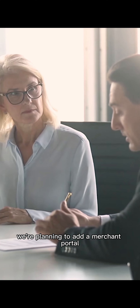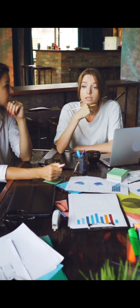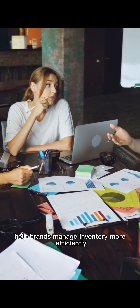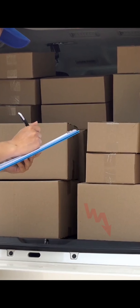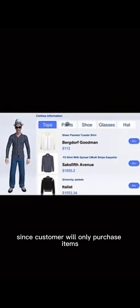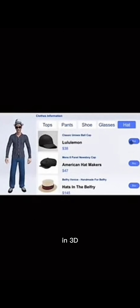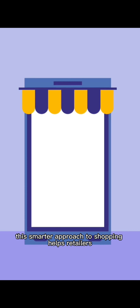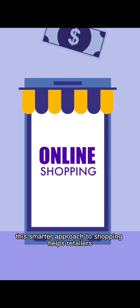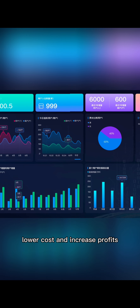Future features: We're planning to add a merchant portal that uses big data and fashion trends to predict sales and help brands manage inventory more efficiently. This will reduce return rates since customers will only purchase items they have already seen and approved in 3D, helping retailers lower costs and increase profits.